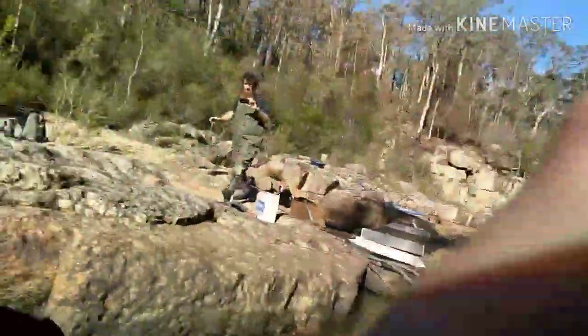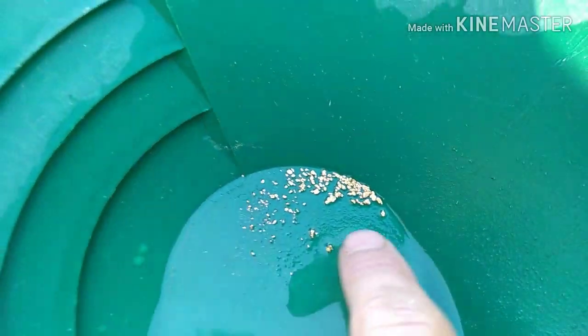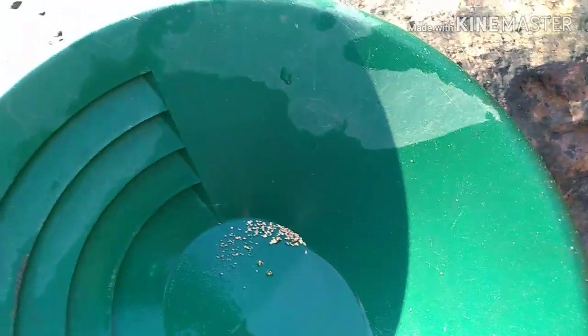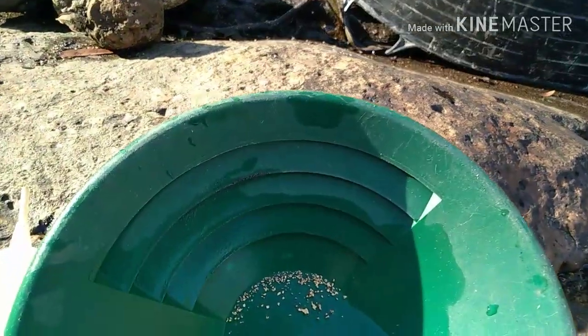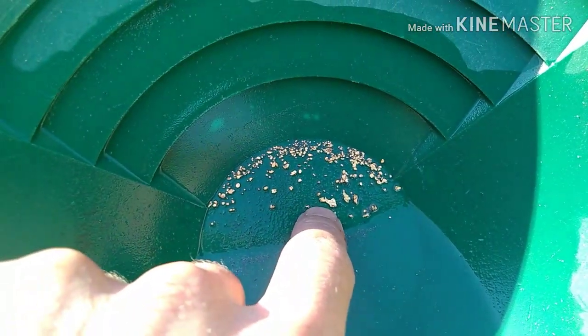Let's have a look. There we go - not too bad. There's some chunky stuff in there, and that's not including the picker. I'll go get the snuffer bottle and we'll see what we got in there yesterday as well. Alright guys, here's the grand total from that one crevice. Not too bad. A little bit down the bottom but there's that nice picker.